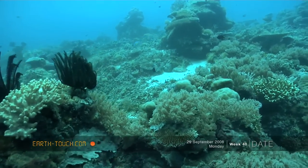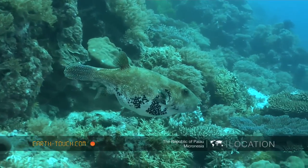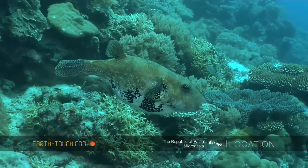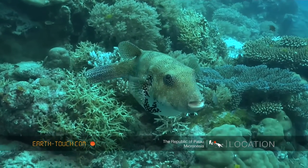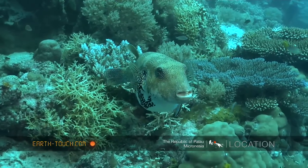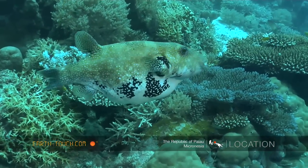Then a very familiar face came out between these little outcrops — one that we get back home in Sodwana Bay. This is the map puffer fish. So a nice dive and a new experience for me, and I'm sure there's going to be a lot more great dives and challenges ahead of us here in Palau.